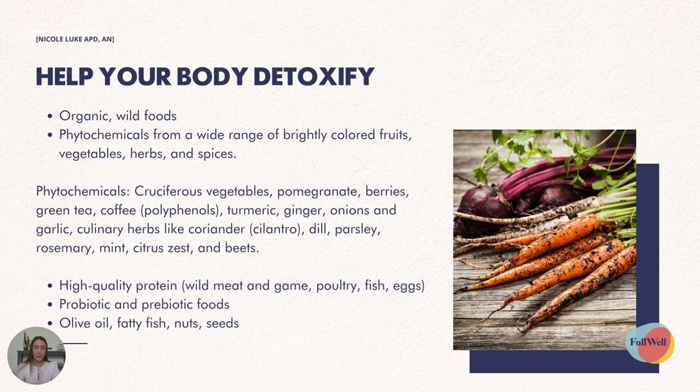You can also help your body detoxify by eating plenty of organic and wild foods, because the phytochemicals from a wide range of brightly colored fruits, vegetables, herbs and spices will help your body to do this. These are typically found in cruciferous veggies, pomegranate, berries, green tea, polyphenols in coffee, turmeric, ginger, onions and garlic, as well as herbs like cilantro, dill, parsley, rosemary, mint, the zest of citrus fruits and beets. Other great options include high-quality protein such as wild meat and game, poultry, fish and free-range pasture-raised eggs, probiotic and prebiotic foods, and things like olive oil, fatty fish and nuts and seeds.